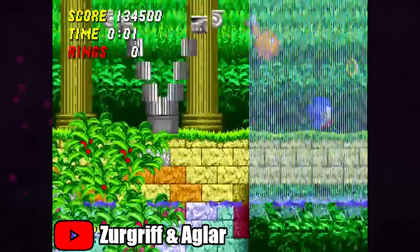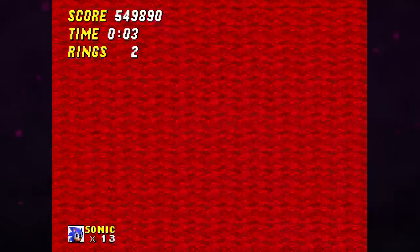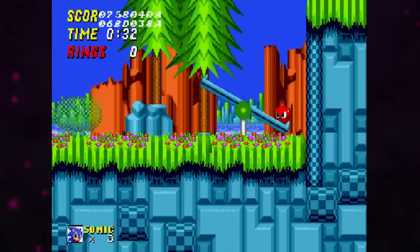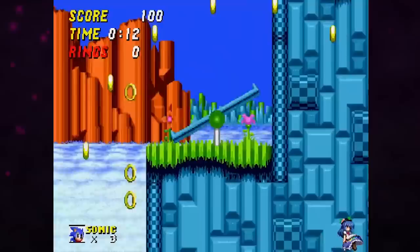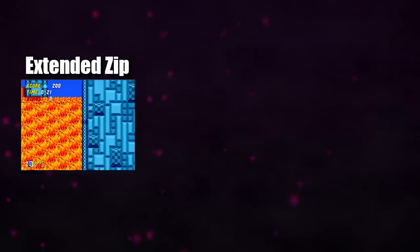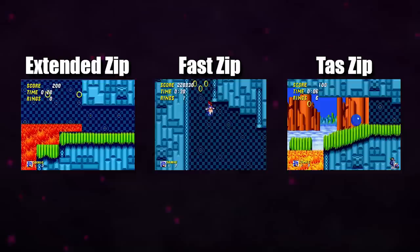A lot of the strats we're going to be looking at originated from a 2017 TAS by Zurgryf and Aglar. At the time, they were thought to be beyond the limit of what was achievable RTA. But as we're about to see, that couldn't have been further from the truth. Hilltop Zone occurs just before the midpoint of the run and is relatively straightforward with some tight platforming and a couple teeter-totter tricks. The old route made use of a zip that had you use invincibility frames from touching the lava to clip into the wall and zip to the area with the rising floor. This strat was known as the extended zip, but the method adapted from the TAS saved 4 seconds over it, so let's break it down.